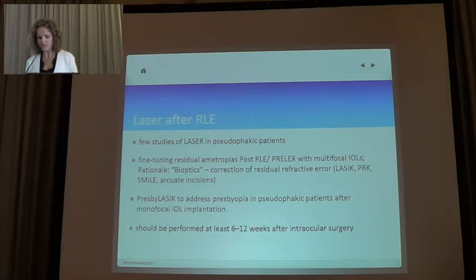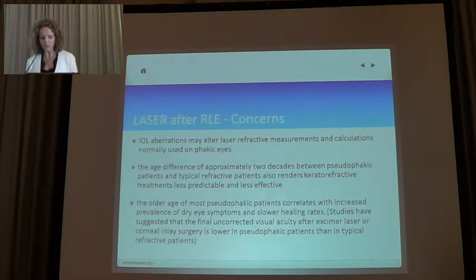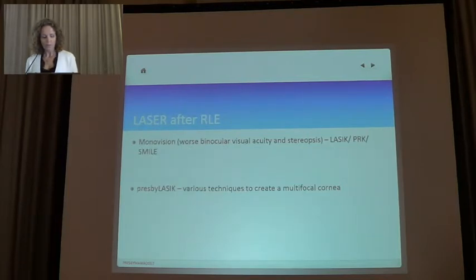Laser after refractive lens exchange has very few studies, because almost all studies are done in phakic patients. But Presbylasik has been used successfully after lens exchange. We know we should wait about 12 weeks to perform it. There are still concerns about using laser with multifocal IOLs, especially when there are corneal aberrations. We should be very careful in cases where previous ocular surgery may have induced high-order aberrations. Laser after refractive lens exchange can use monovision through LASIK, PRK, SMILE, or Presbylasik — there are several techniques.